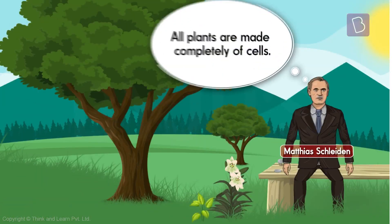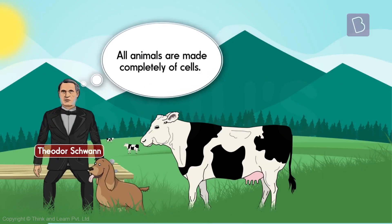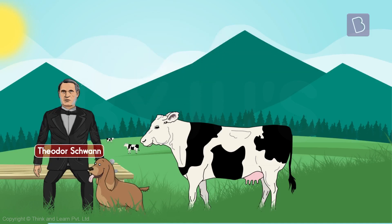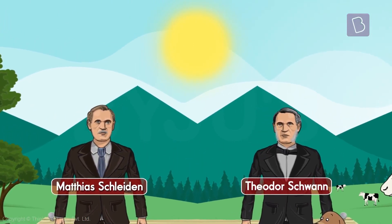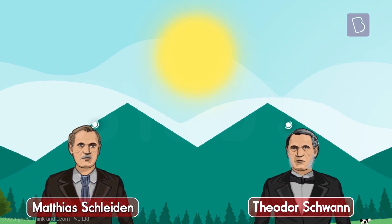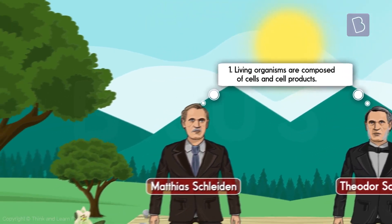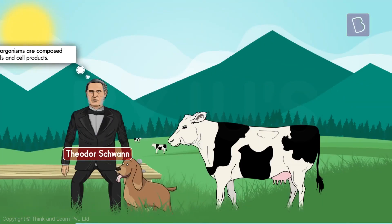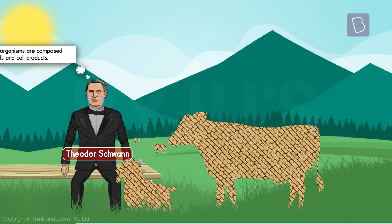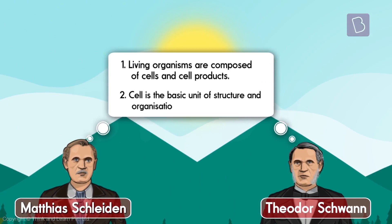Schleiden had concluded that all plants are made completely of cells. Schwann similarly concluded that all animals are also made up of cells. Then they both sat across a table, put their minds together, and created two tenets of the cell theory. One: living organisms are composed of cells and cell products — every part of every living organism is composed either of cells or products produced by those very same cells. The second tenet stated that the cell is the basic unit of structure and organization in living organisms.